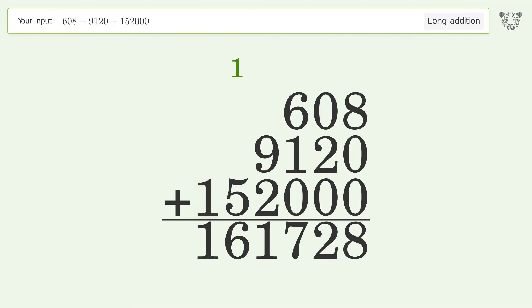Write 1 in the hundred thousands place, and so the final result is 161,728.